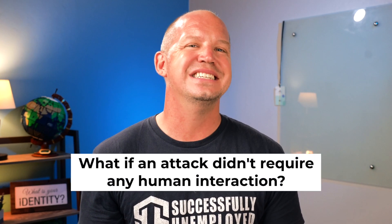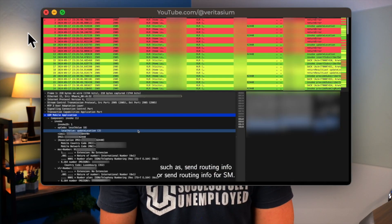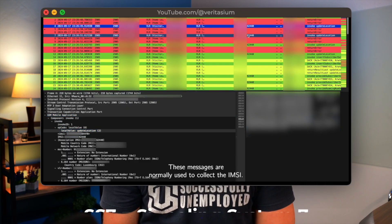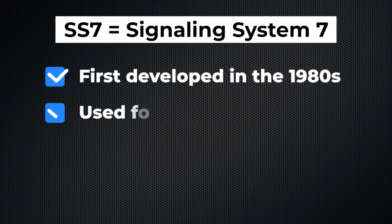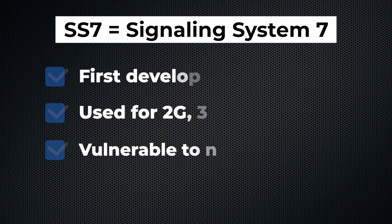There are other attacks that require either physical access to the phone or some kind of manipulation of you, the target, but what if an attack didn't require any human interaction at all? That's what this particular video from Veritasium showed. In collaboration with experienced hackers, they demonstrated how easy it is to exploit vulnerabilities in what's known as the SS7 standard for mobile communication. This standard was first developed in the 1980s and, as you might guess, it's still being used today despite having some serious security flaws.